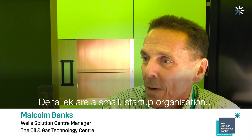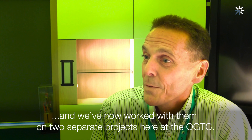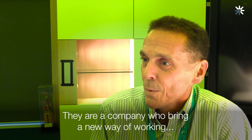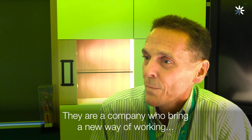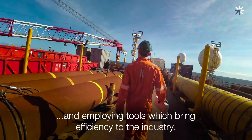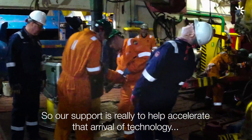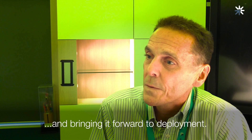Delta Tech are a small start-up organisation and we've now worked with them on two separate projects here at the OGTC. They are a company who bring a new way of working and deploying tools which bring efficiency to the industry, so our support is really to help accelerate that arrival of technology and bringing it forward to deployment.